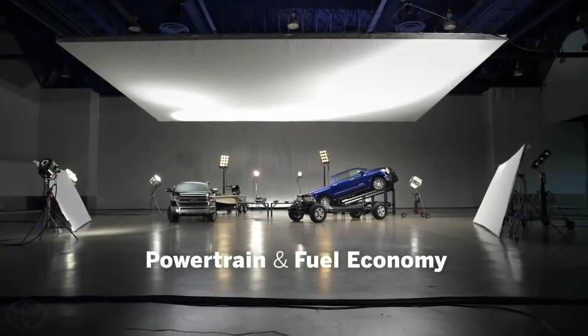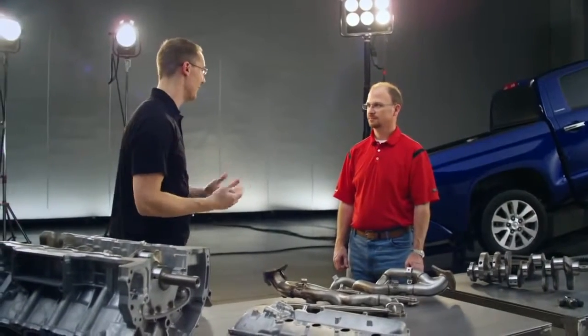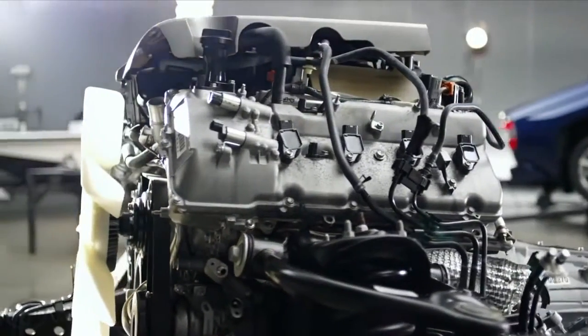The one question we got more than any other is: why didn't you put a new engine in a new truck? The answer's simple. I have a kick-ass engine. I'm running double overhead cams, 32 valves. I was first to offer VVT in my engine. And some of our competitors are running push rods and they're introducing VVT — I've had it since 1999. Do I need to change my engine?